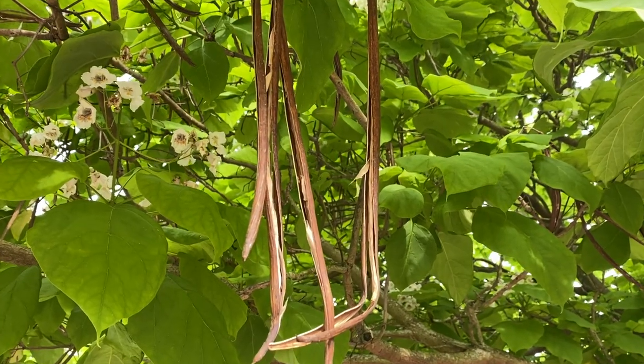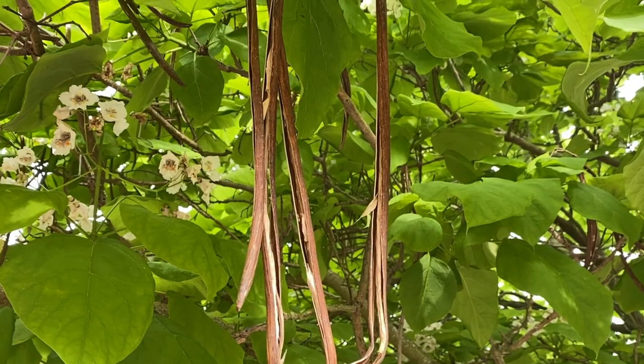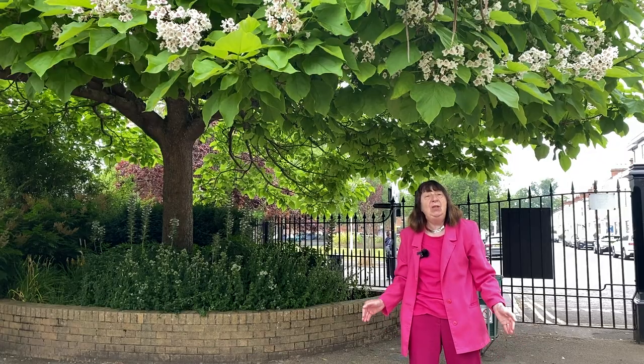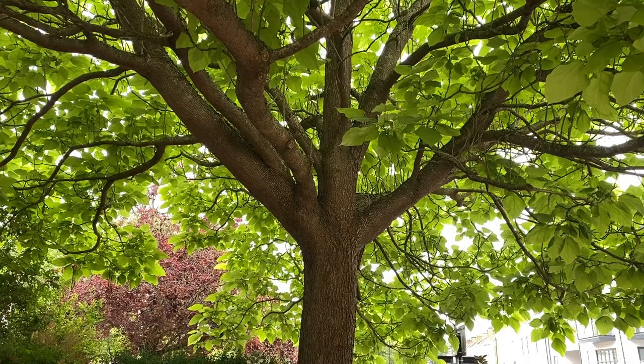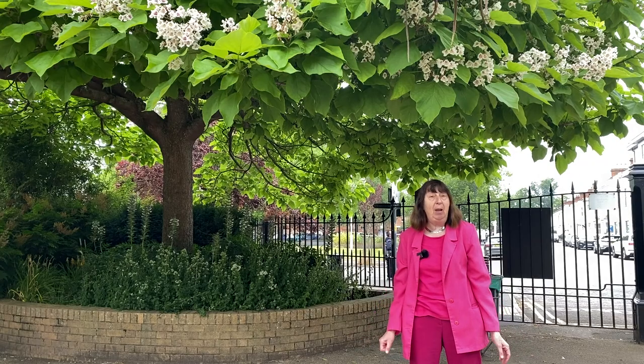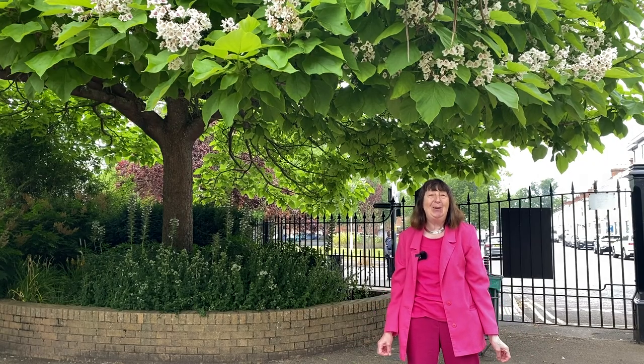In America the Sphinx caterpillar loves these leaves, and fishermen love the Sphinx caterpillar, so it's also known as a bait tree. The long beans used to be smoked for medicinal and other purposes and so it's also known as a cigar tree. You will see lots of these trees or Indian bean trees round the Houses of Parliament and in St. James's Park in London.